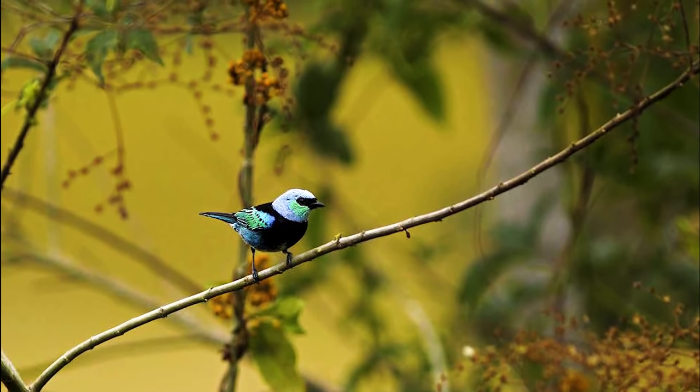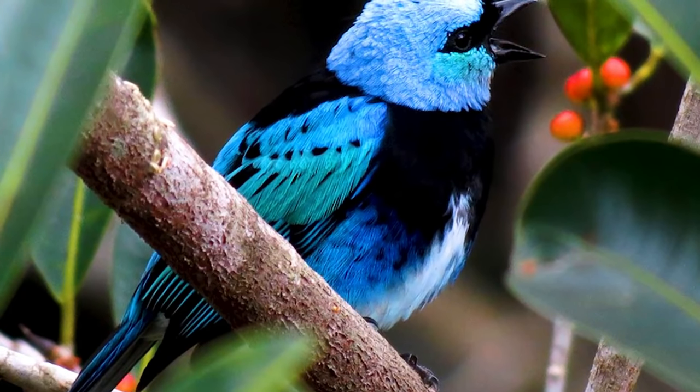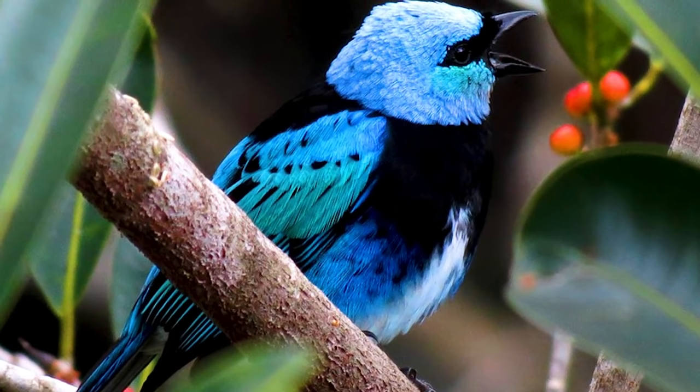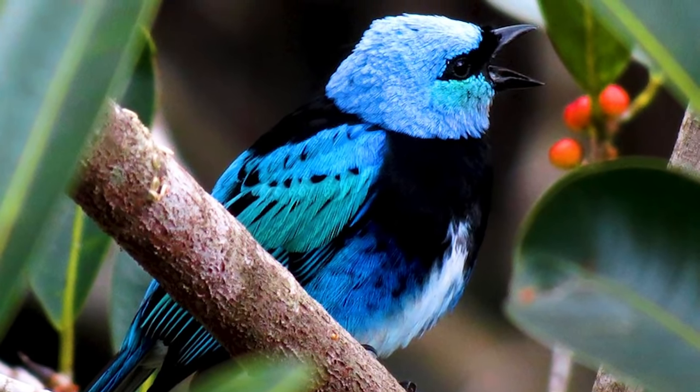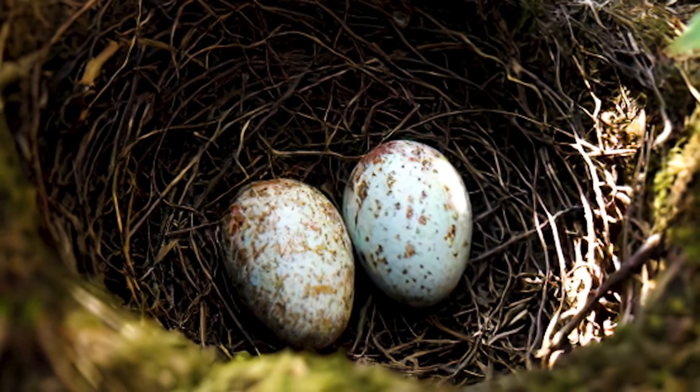These delightful birds are insectivorous but also eat small fruits. The Masked Tanager makes two types of vocalizations lasting for a few seconds. The tanager lays about two eggs and its incubation period lasts up to 14 days.